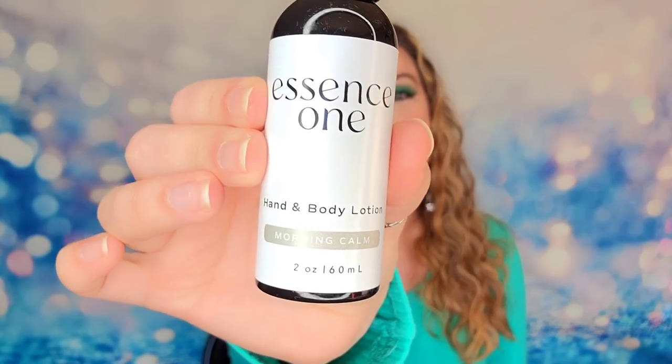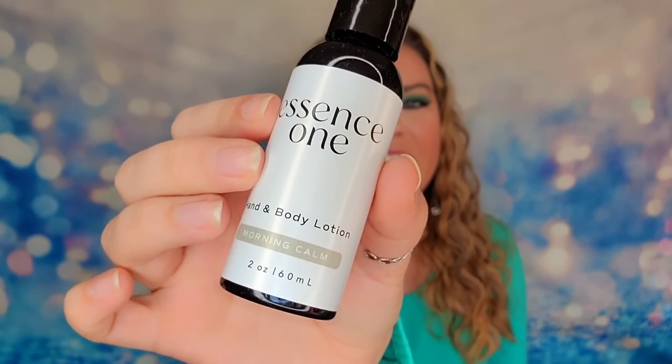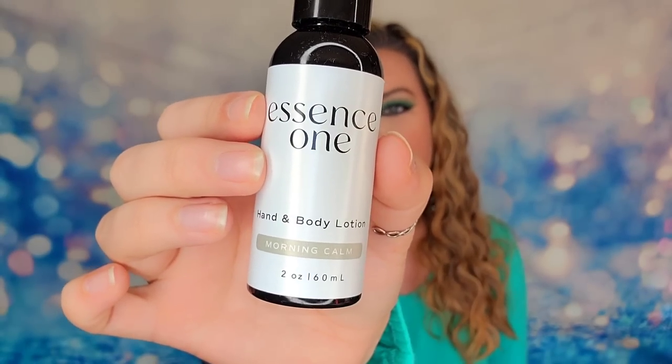In addition to your candle every month, everyone also receives a free bonus item. The free bonus item for November is the Essence One Hand and Body Lotion. This is two ounces and it's a clean lotion product - vegan and cruelty-free. Even if you go with the smallest package on their website you'll still receive that lotion for free in your box.